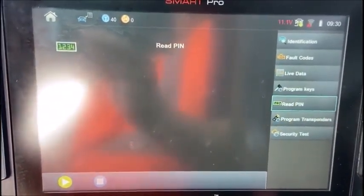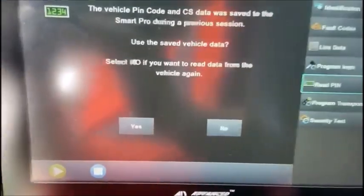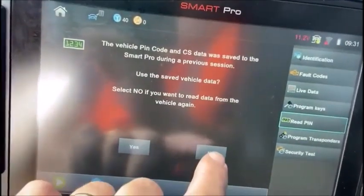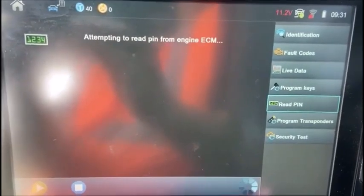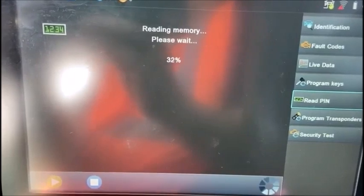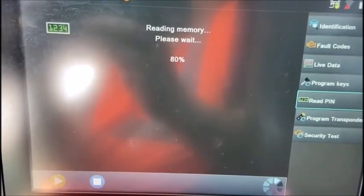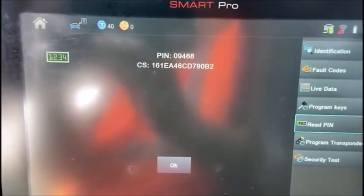On a 2007 Volkswagen Jetta, I'm going to show you what to do first with the new software. You read the PIN — select 'Read PIN' and hit the green check. You won't get a saved result if you haven't read it before, but I've saved it already. I'll say no just to show you what it does. The old values will be erased — continue, gain security — and it reads from the engine control module. This only takes a moment. There's our PIN and our full CS data.